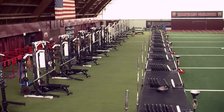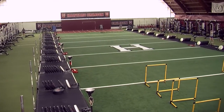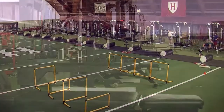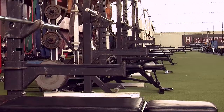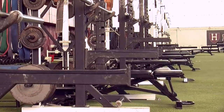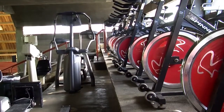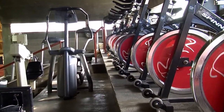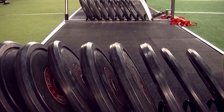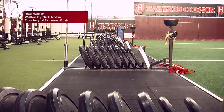The Palmer Dixon Strength and Conditioning Center is one of the premier strength and conditioning facilities in the country. Since its completion in March of 2007, Harvard student-athletes have enjoyed training in the spacious 24,000 square foot facility, which includes 24 training stacks, a 45-yard field turf surface, and a 3,000 square foot conditioning loft. Few, if any, facilities can match Palmer Dixon's ability to accommodate large teams in such a variety of strength training and conditioning areas.